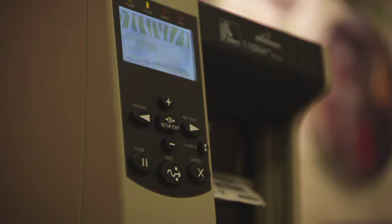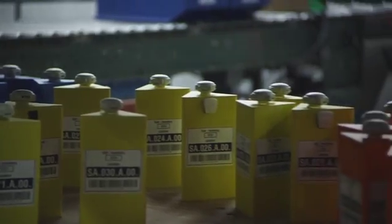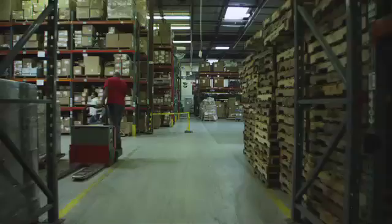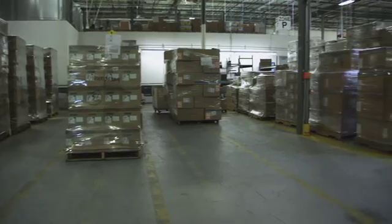Zebra Technologies initiated a multi-year program focused on our systems and processes to support our overall business transformation. The new system allows us to achieve operational efficiencies by connecting many standalone systems into one, providing us the flexibility to adapt to ever-changing business needs.